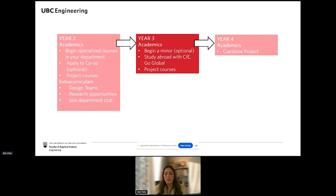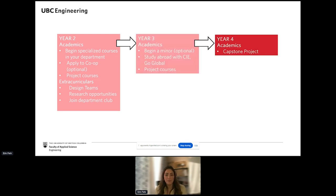Everything available in year two continues into your upper years, but there are a few additional opportunities. In year three, you can begin a minor in entrepreneurship, commerce, arts, science, or honors math. You can also choose to go abroad through our Coordinated International Experience program to one of 17 partner institutions — some of the top engineering schools in the world. In year four, all of your design and project courses culminate in your capstone project, where you'll solve challenging real-world problems proposed by industry partners. Projects could include innovating existing technology or designing something entirely new.